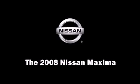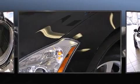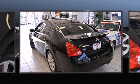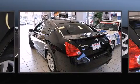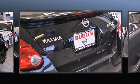The 2008 Nissan Maxima. This four-door, five-passenger sedan still has less than 35,000 miles. It features a continuously variable transmission, front-wheel drive, and a 3.5-liter six-cylinder engine.